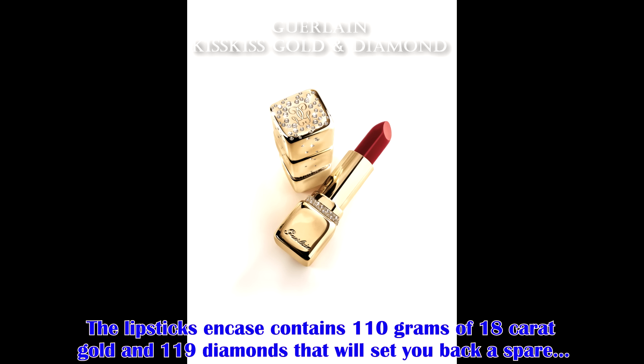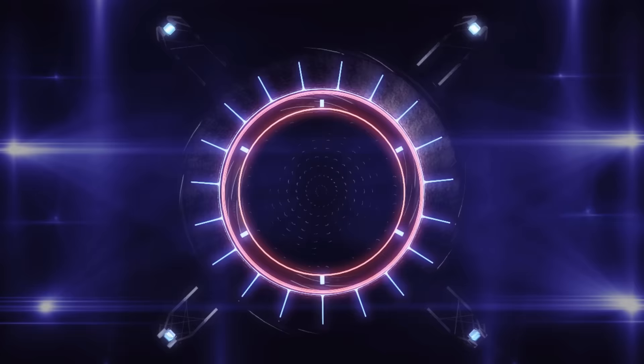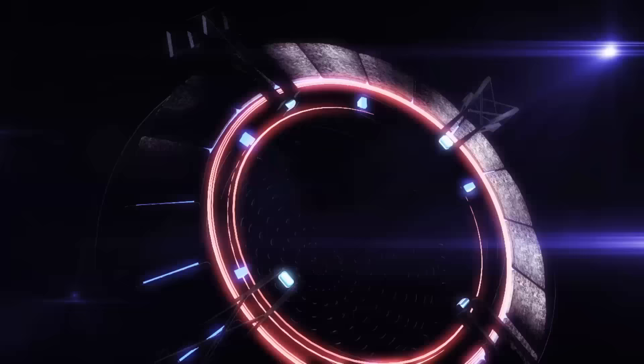The lipstick case contains 110 grams of 18 karat gold and 119 diamonds that will set you back a spare 62 grand. You could however earn this for roughly $35 minus the bling bling the lipstick is encased in.